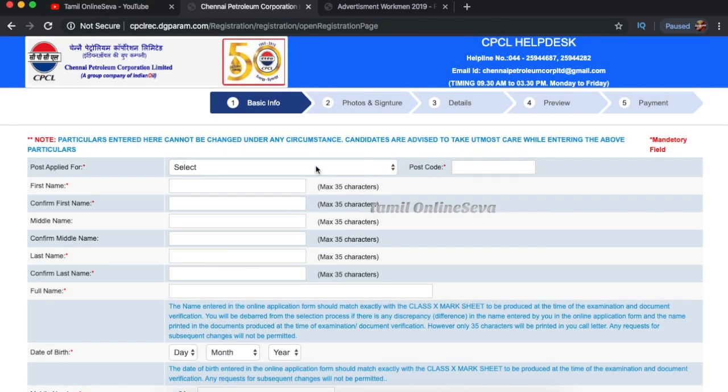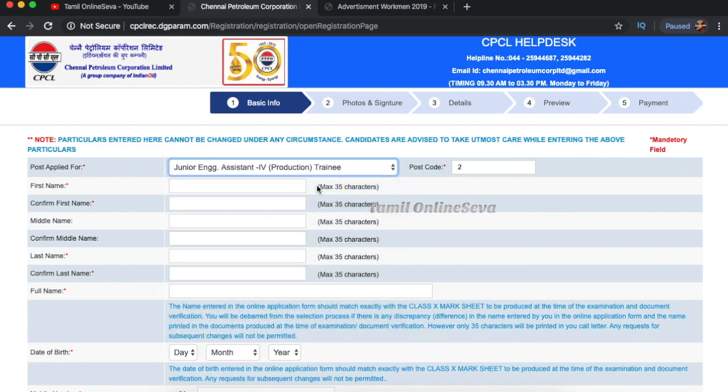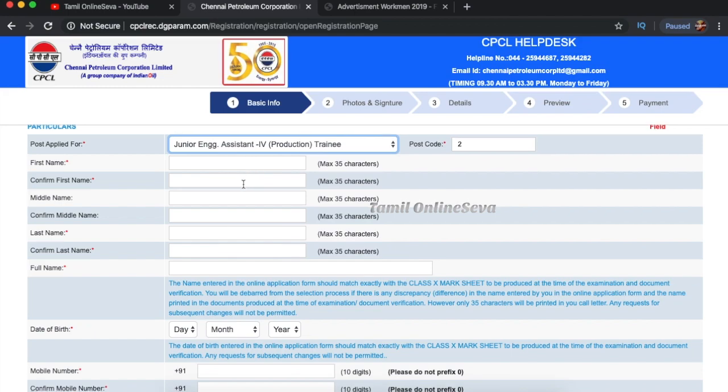You will see the link in the description below — click here. If you want to apply for the post, you will see the correct post. We will tell you about the post and the experience required in the description below. If you want to select a sample post, you will need to enter the post code.